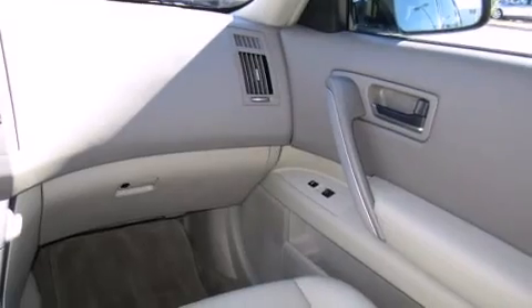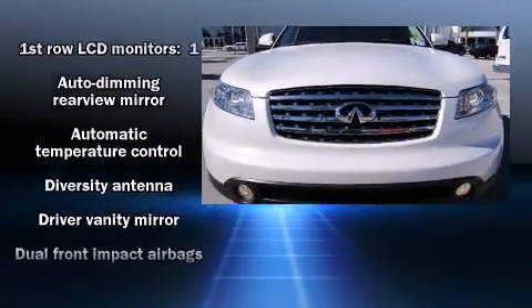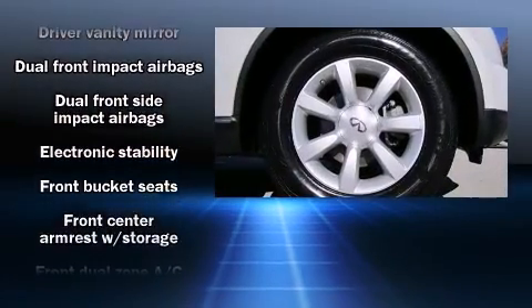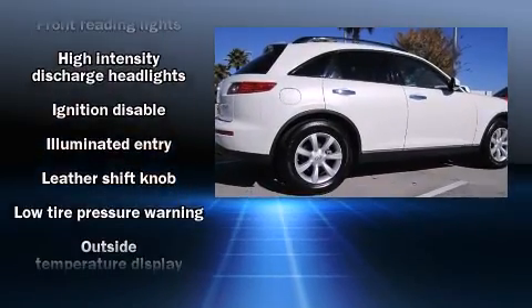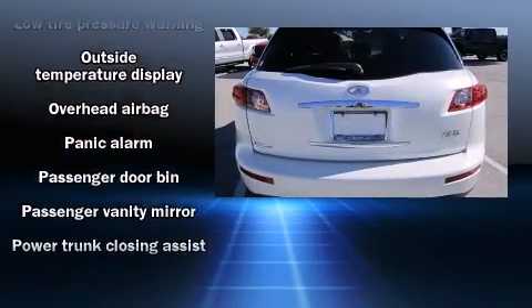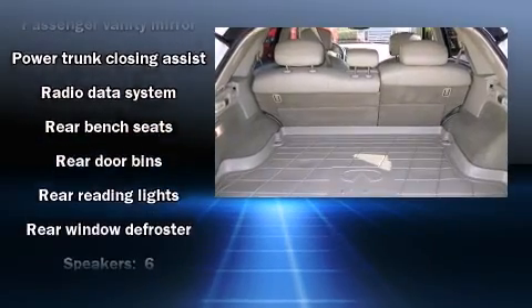With high-intensity discharge headlights illuminating your path, you'll always appreciate maximum visibility. Infiniti ensures the safety and security of its passengers with equipment such as dual front impact airbags, front side impact airbags, traction control, brake assist, anti-whiplash front head restraint, a panic alarm, and four-wheel disc brakes with ABS.